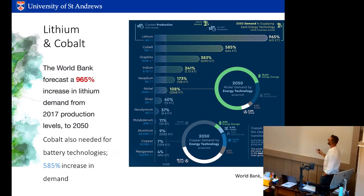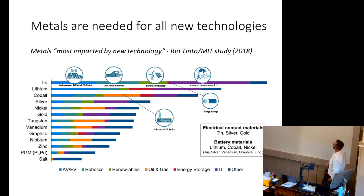Tin is it. A study commissioned by Rio Tinto in 2018 by the MIT Business School said, in terms of metals most impacted by new technology going forwards given current supply, it's tin — because tin is the metal that glues the tech revolution. Everything that needs solder has got tin in it, so not just for renewable power but for robotics, the fourth industrial revolution, advanced computation, and artificial intelligence. This demonstrates an insatiable desire for a whole range of different metals.